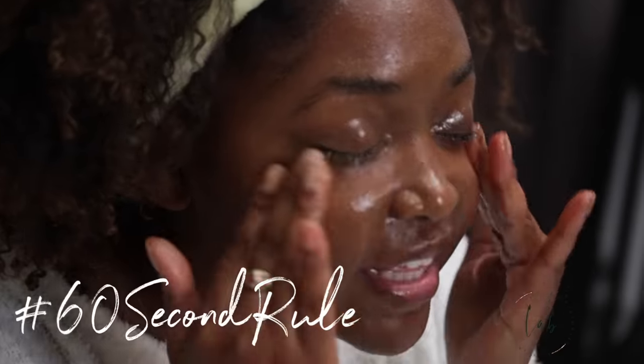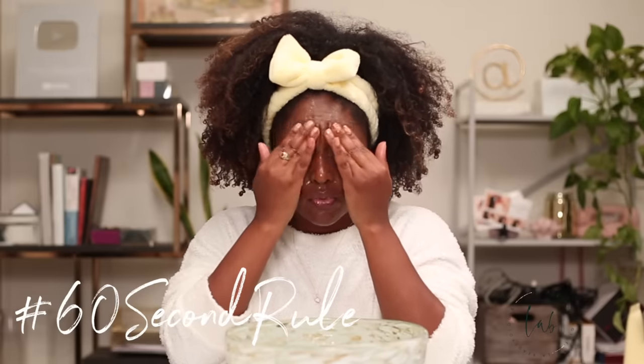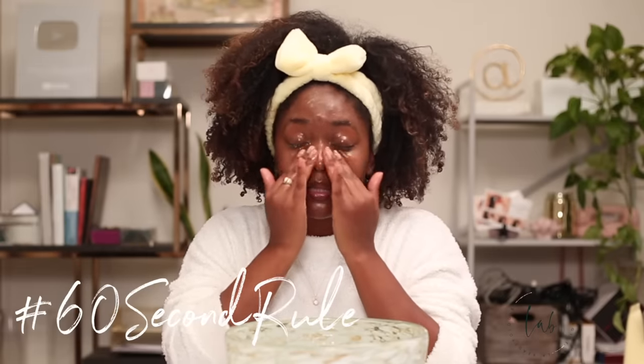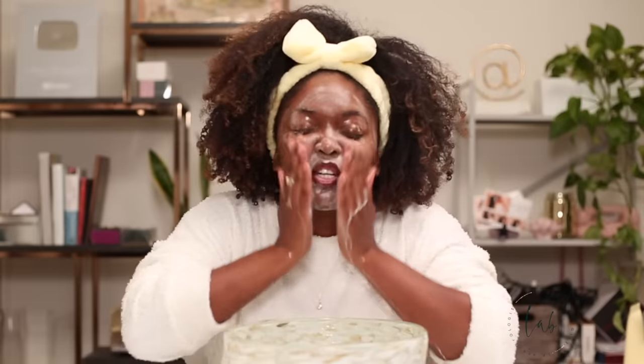60-second rule with every single cleanse that you do — oil cleanse, makeup removal cleanse, second cleanse, all of it. Cleansing balms are nice because they emulsify. So when I add water, emulsification means that your oil molecules are bonded to the surfactants and the surfactants are bonded to the water, creating a white milky texture that just helps you wash it off.